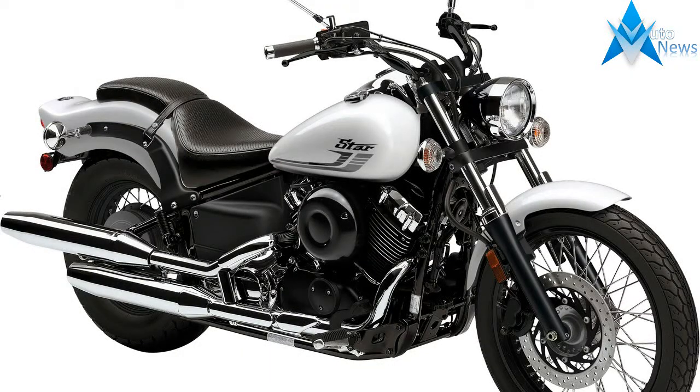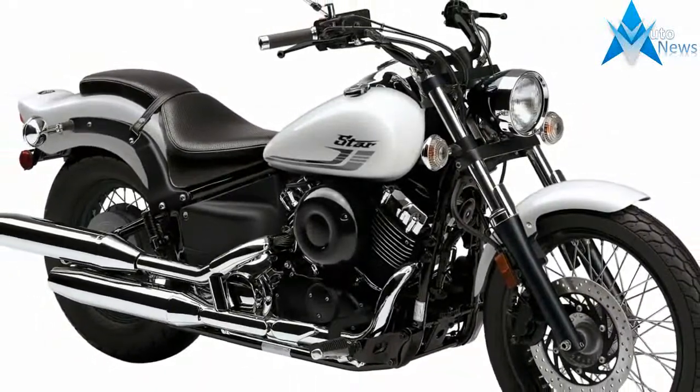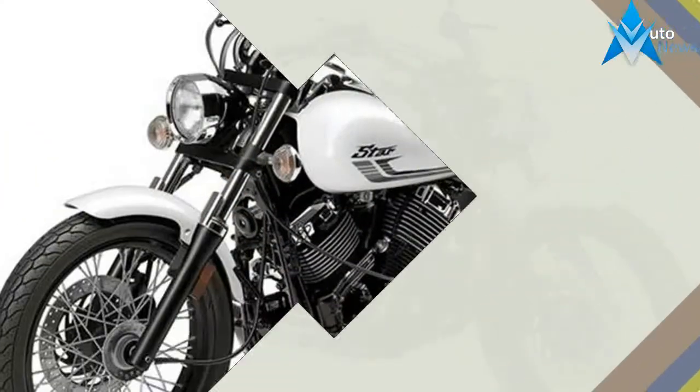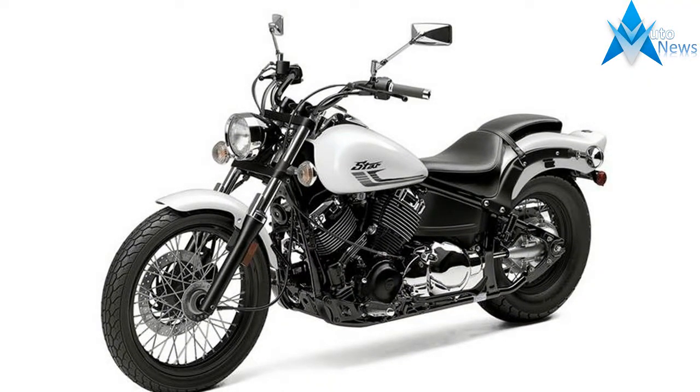Yamaha took a unique approach to designing the V-Star. The company's customer surveys showed that the major reasons for purchasing a middleweight cruiser were styling, rider comfort, handling, reliability, and value. Each of these requirements were directly addressed in the design process.